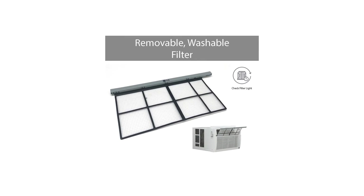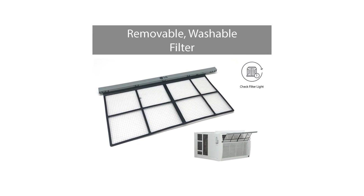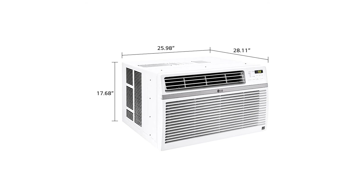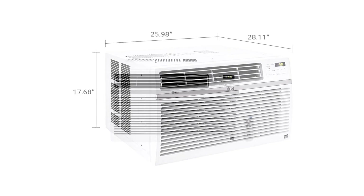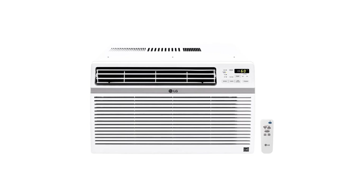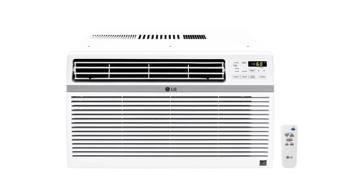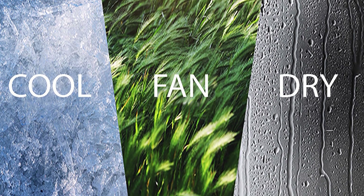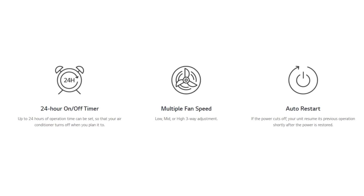This LG air conditioner runs quietly at a noise level of 59 decibels indoors and 65 decibels outdoors. Its auto restart feature automatically turns the unit back on when power is restored after an interruption. The ENERGY STAR certified unit has an energy saver mode, and its 11.9 energy efficiency ratio helps cut down electricity bills. The washable mesh filter is easy to clean, and a clean filter alert means you won't need to manually track maintenance.